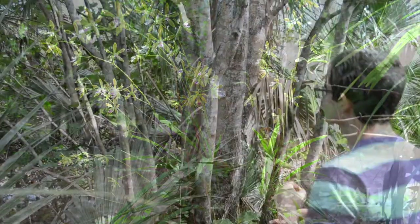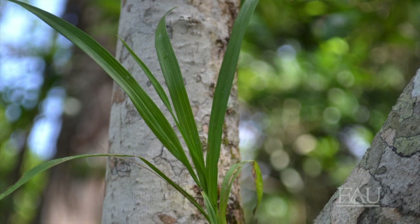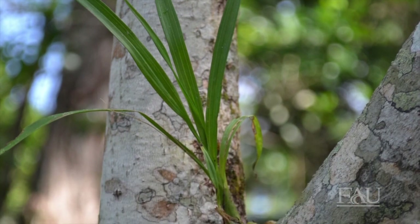Our hope is that over the next five years, every middle school student in Palm Beach County will have the opportunity to place an endangered orchid back into its natural environment.